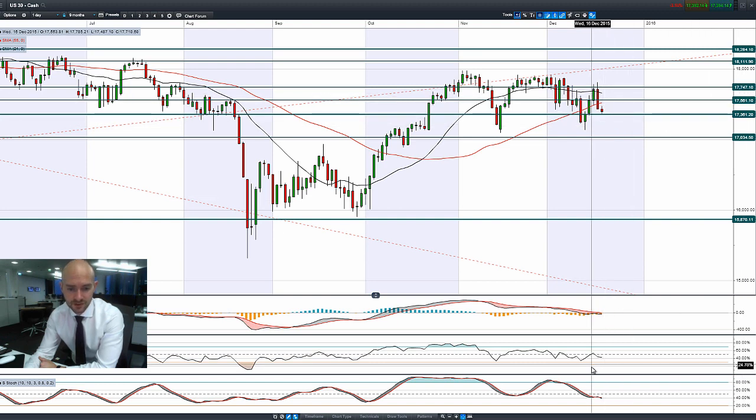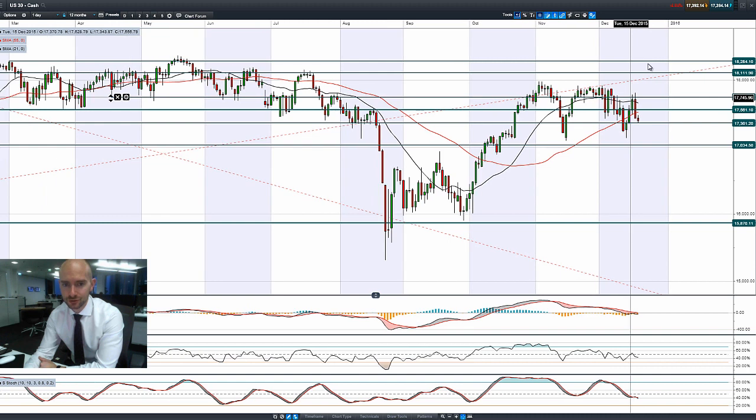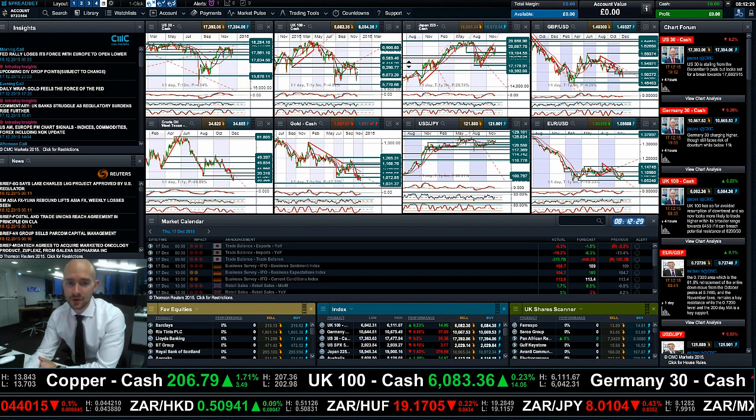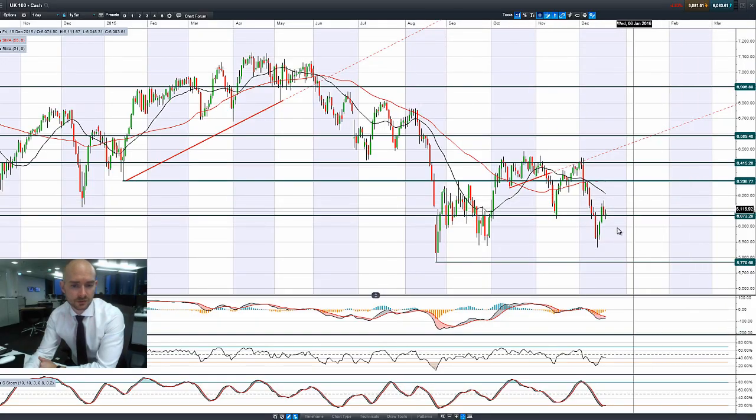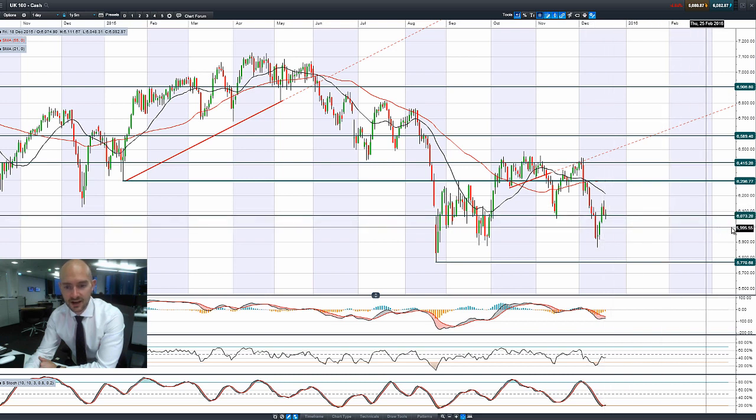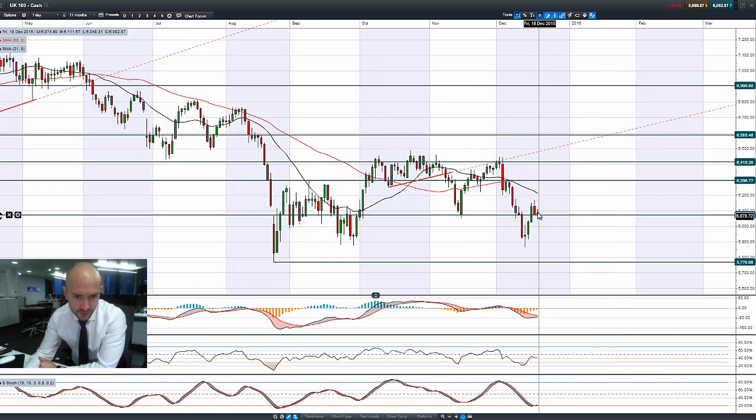We're trading below both moving averages. The other technicals are relatively neutral and there's a real lack of any macro data due today, so the markets are probably going to be slightly under pressure over the next number of sessions. Looking at the UK 100, we did have a sell-off, not as strong as what we had in the US. $60.73 is still acting as potential support — this kind of doji formation that we've got right here is bouncing around about that potential support level, which highlights how important $60.73 is.